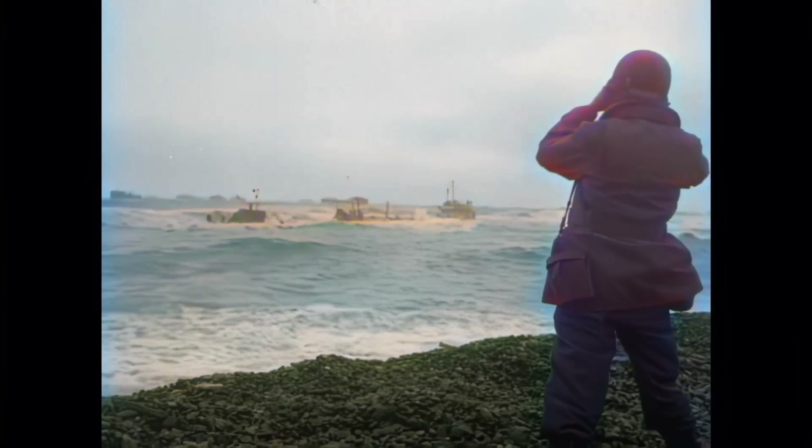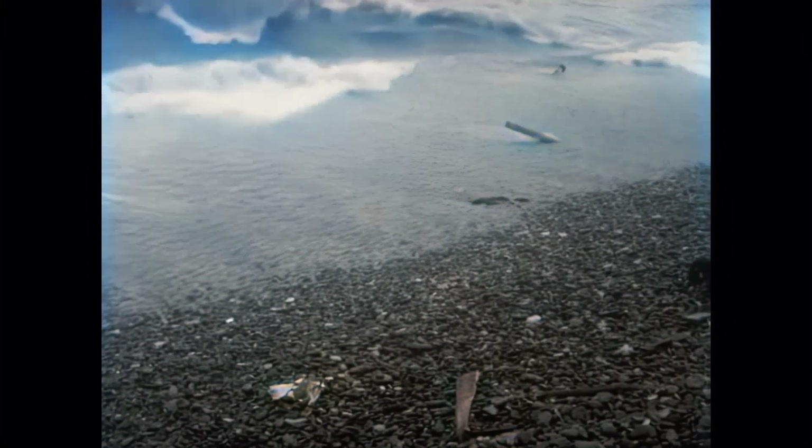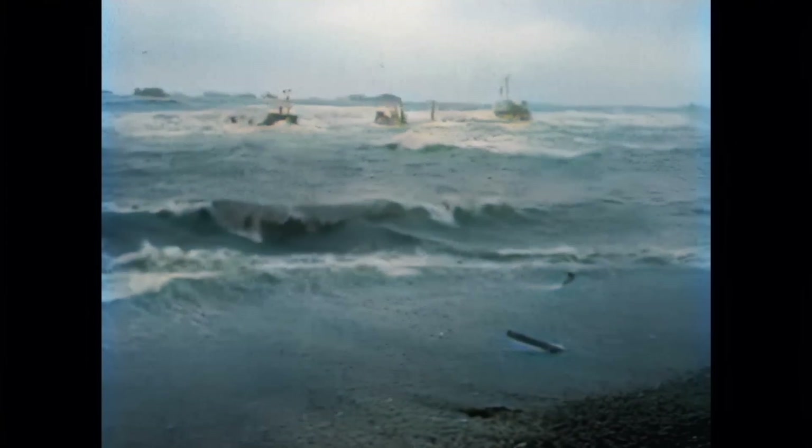Especially the differences between high and low tides in the north of France — with sea height differences of 8 metres between ebb and flood — plus the fact that the sea retracts for more than half a kilometre during low tide, would make it almost impossible to unload goods during the whole day. Instead, conditions would only allow goods unloading during two narrow windows of about an hour each per day.